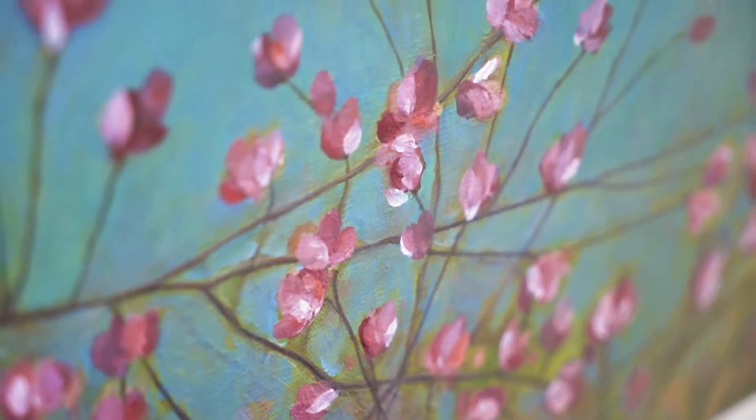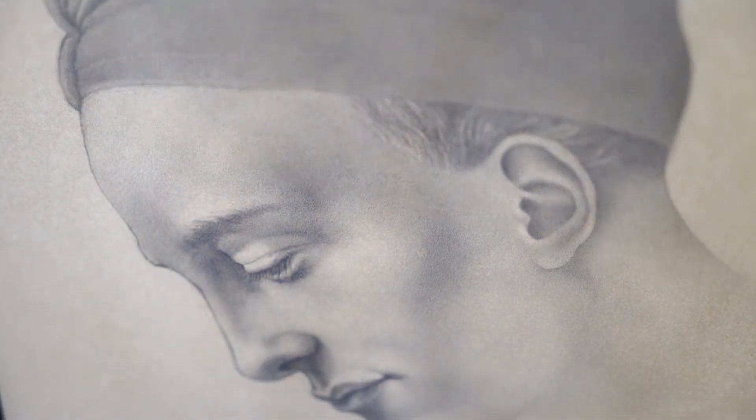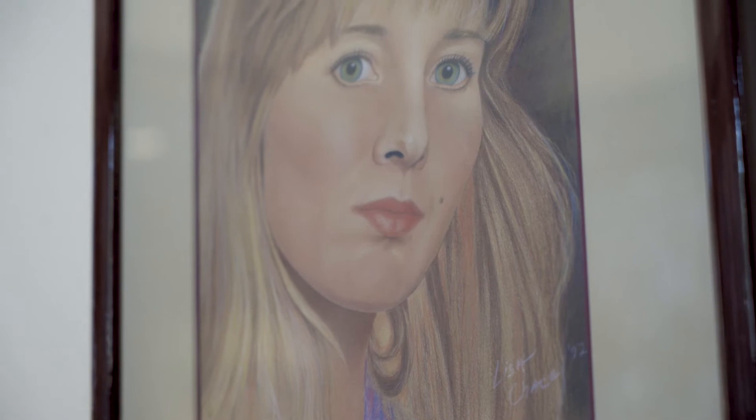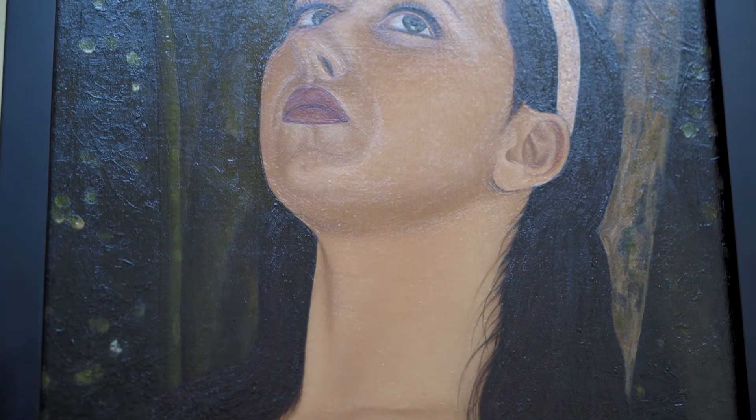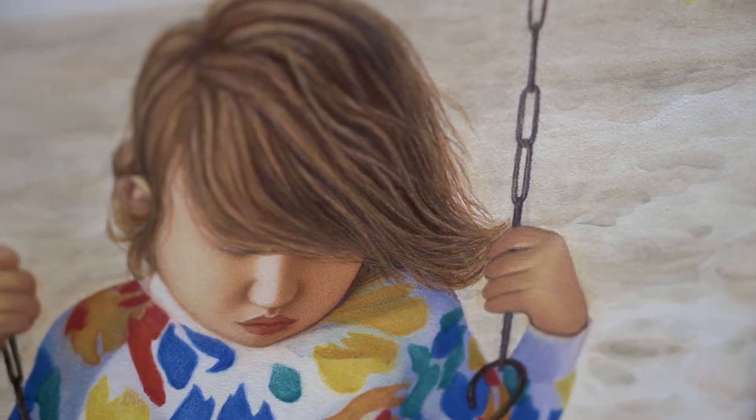I like to especially paint portraits of people. I like to capture their personality as well as their likeness. I draw on a panel the drawing first and then I paint over that drawing with an oil drawing.